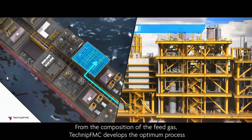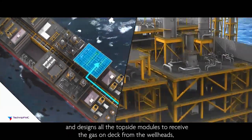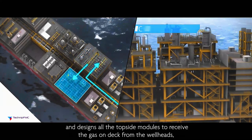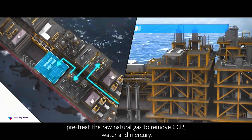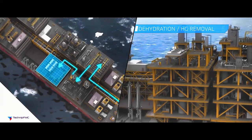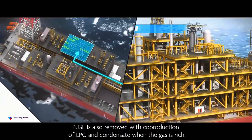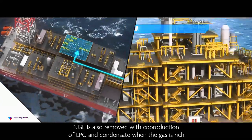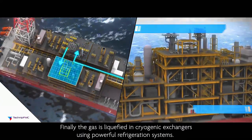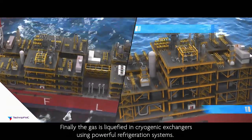From the composition of the feed gas, TechnipFMC develops the optimum process and designs all the topside modules to receive gas from the wellheads, treat the raw natural gas to remove CO2, water, and mercury. NGL is also removed for co-production of LPG and condensate when the gas is rich. Finally, the gas is liquefied in cryogenic exchangers using powerful refrigeration systems.